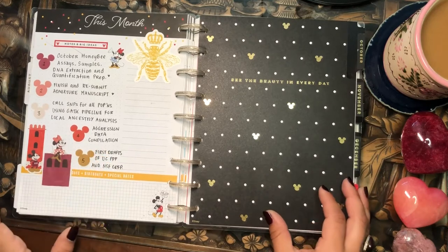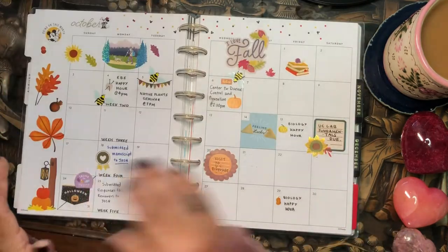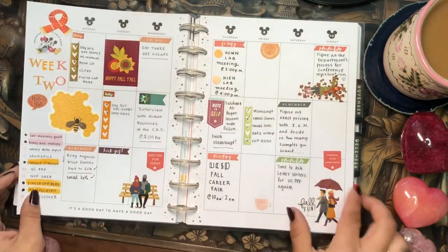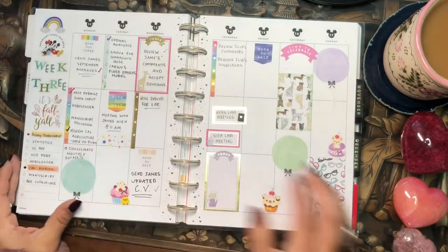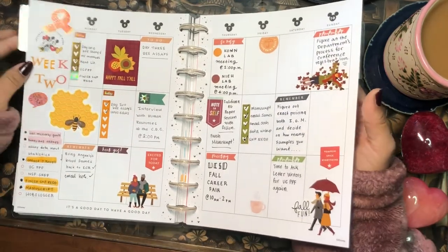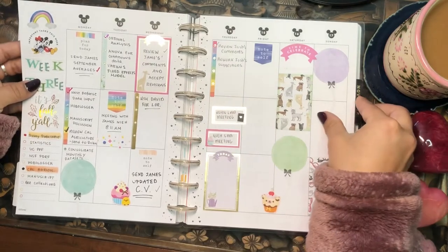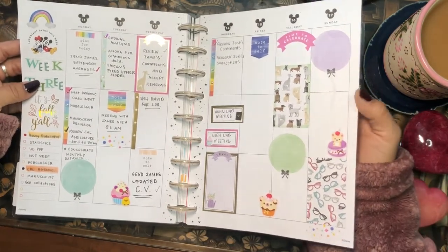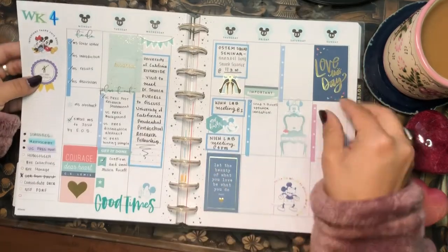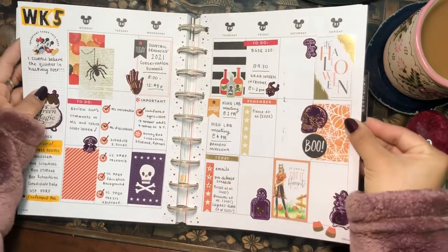For October I just wrote my monthly goals without dates or future brainstorming. Since it was the beginning of fall I used fall stickers to decorate the monthly and weeklies. The fall quarter started for us too — we're on the quarter system with 10 weeks per quarter, so I like keeping track of which week in the quarter it is. Week two, week three used stickers I believe are called 'Happy Illustrations,' week four had a blue theme, and week five used Halloween seasonal stickers.